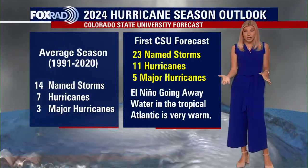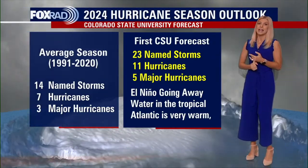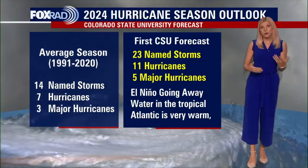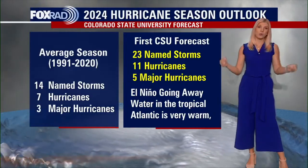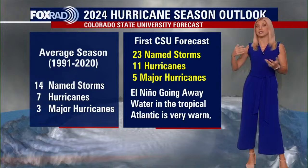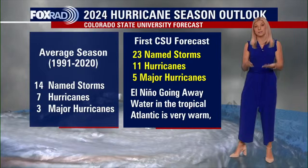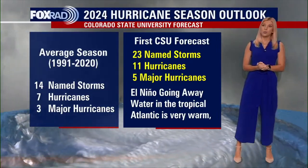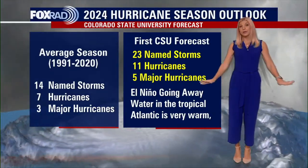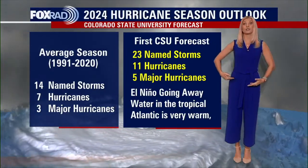This is something we're going to be watching very closely. Colorado State does this early forecast, and then NOAA is going to be releasing their forecast. Colorado State gives a specific number — they're talking about reaching 23 storms — but when it comes from NOAA it's more of a range: they could say 14 to 20, or 17 to 23. Likely this is going to be an above-average season, and we just want to make sure that you aren't scared — we're going to be here to prepare you.